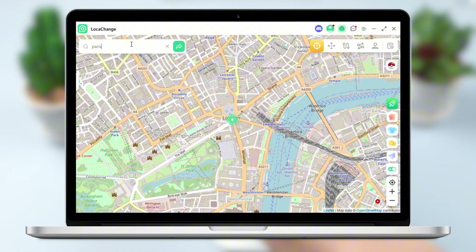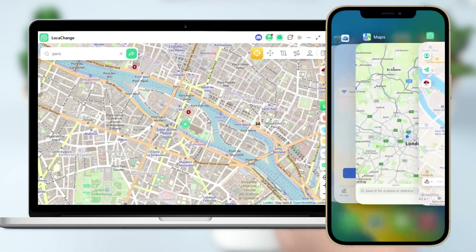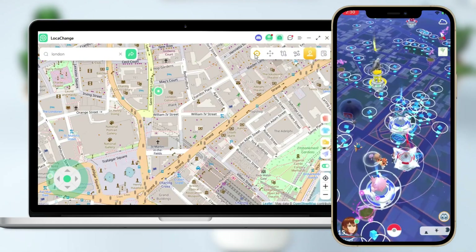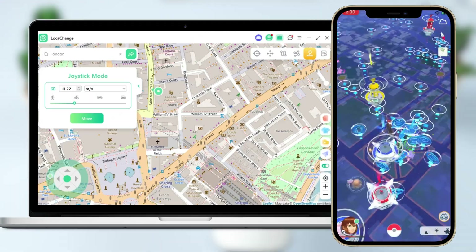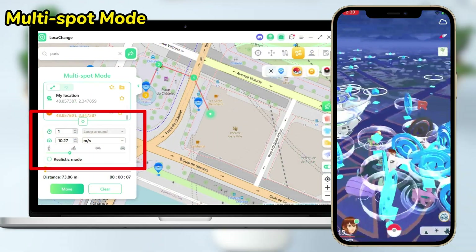For example, if we enter Paris and click Move, notice the location on the iPhone screen — the character in the game is also in Paris. In addition to this, we can switch between different modes at will using the icons in the upper right corner.